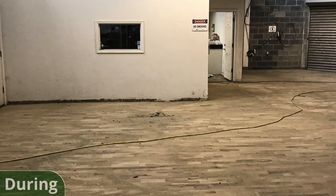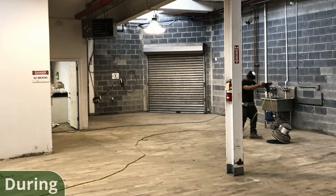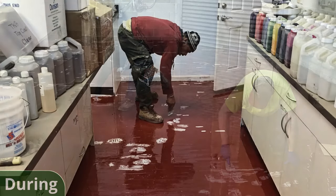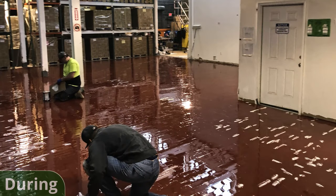We then filled the cracks, not joints, using an epoxy gel mix. This allowed us to create a more even and consistent surface for the primer coat. Once that was cured, we applied a primer coat of red tinted ProFlex Epoxy. We then checked the floor for any voids or divots we might have missed.